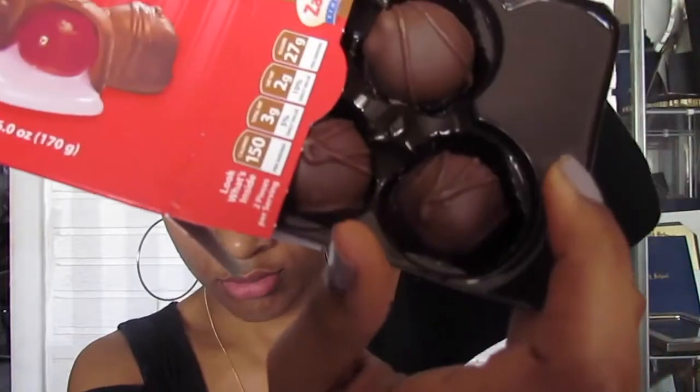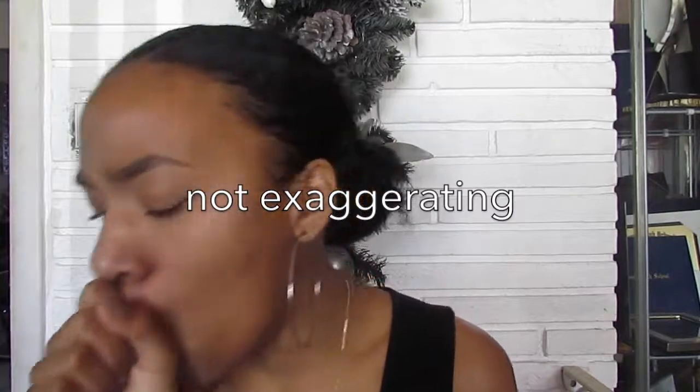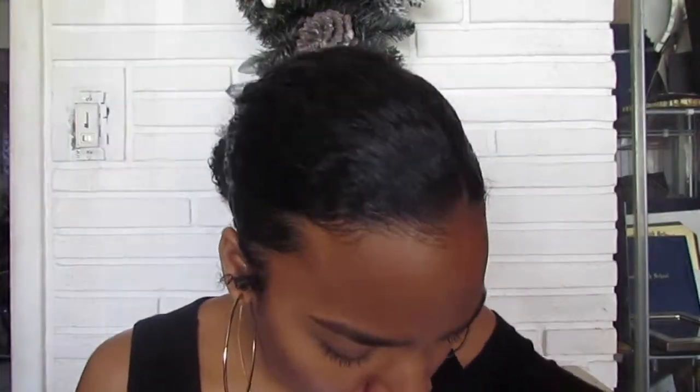Do y'all buy these cordial cherries? I've seen really bougie brands of cordial cherries but I got the cheap brand because I felt like either way it was gonna be nasty. Oh my god — all right, that needs to be number one. That wraps up this video! That was disgusting, don't get these, trash.